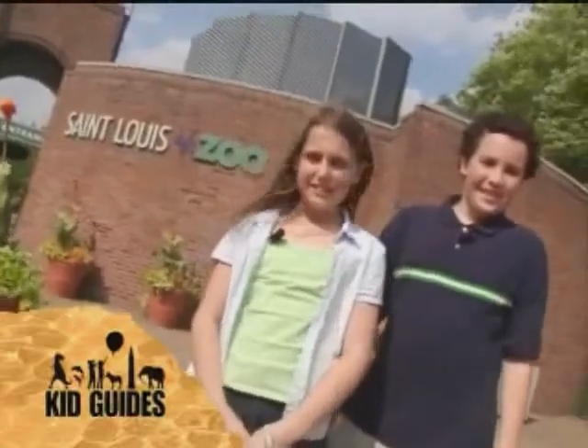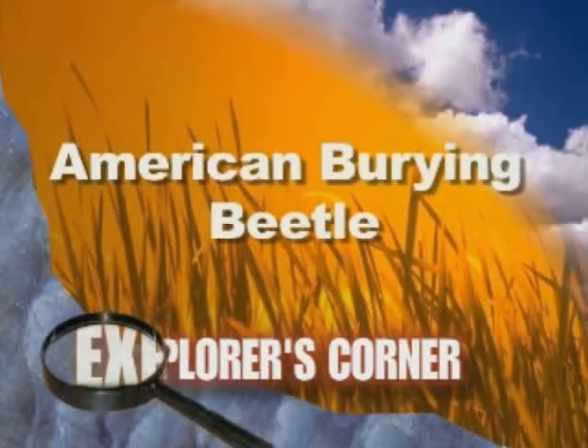I'm Matt. And I'm Brittany. We're in St. Louis at the St. Louis Zoo. Today on Explorer's Corner, we're going to learn about the St. Louis Zoo's efforts to save the endangered American burying beetle.